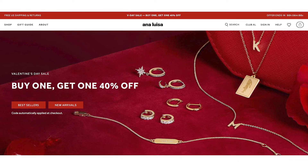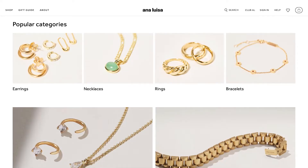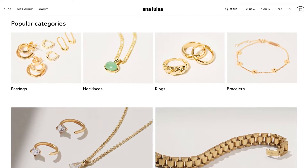Today's video is extra special because I've partnered with Ana Luisa to show you guys some of their awesome jewelry pieces. It's almost Valentine's Day and Mother's Day is coming up soon, so if you need a gift idea, I'm about to have you covered. Ana Luisa was kind enough to send me three of their products to try out for you guys.